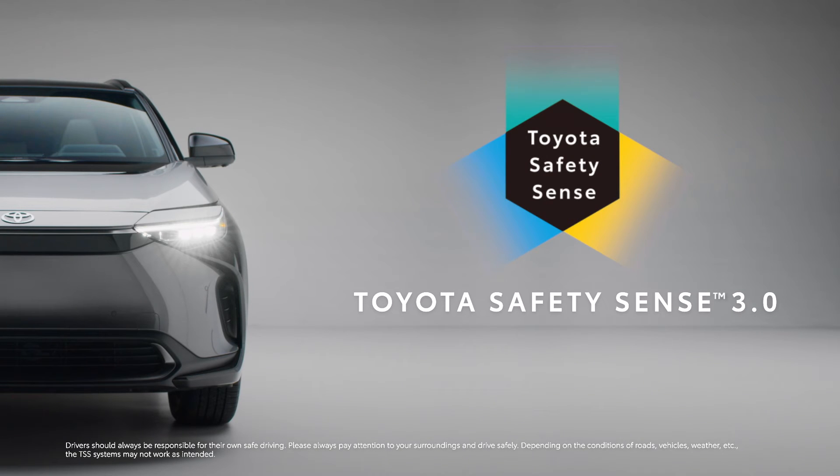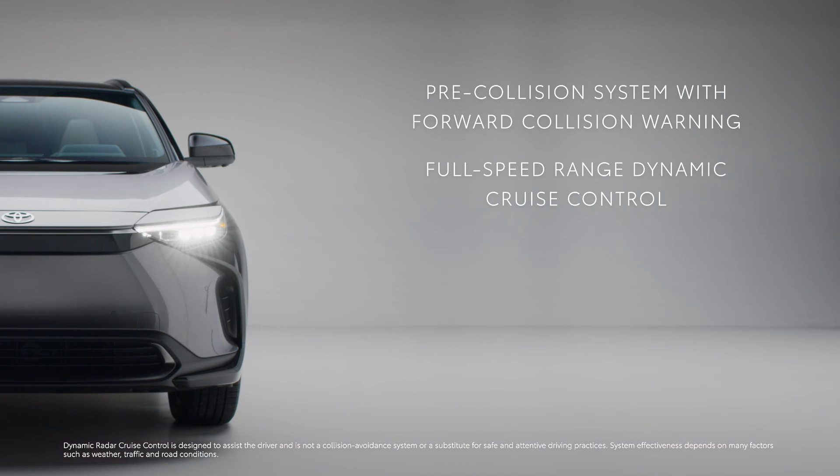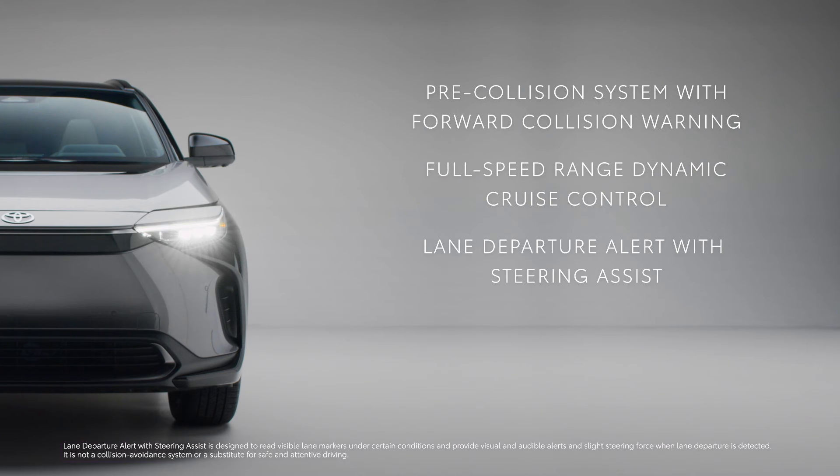When it comes to safety, the BZ4X has standard Toyota Safety Sense 3.0 that includes a suite of advanced safety features, such as pre-collision system with pedestrian, daytime and low light, and daytime bicycle detection, intersection support and emergency steering assist, full speed range dynamic radar cruise control, and lane departure alert with steering assist.